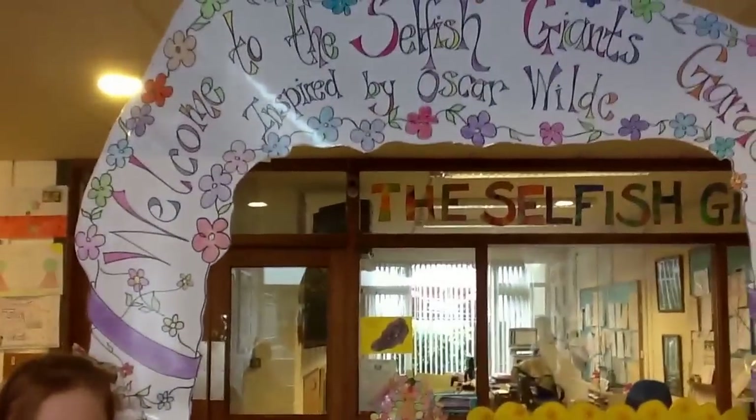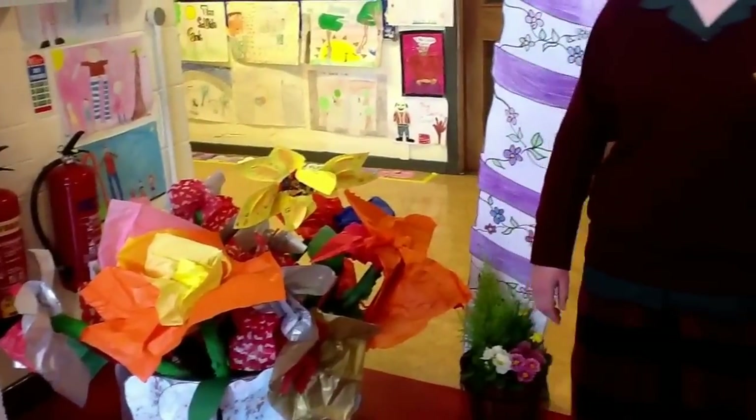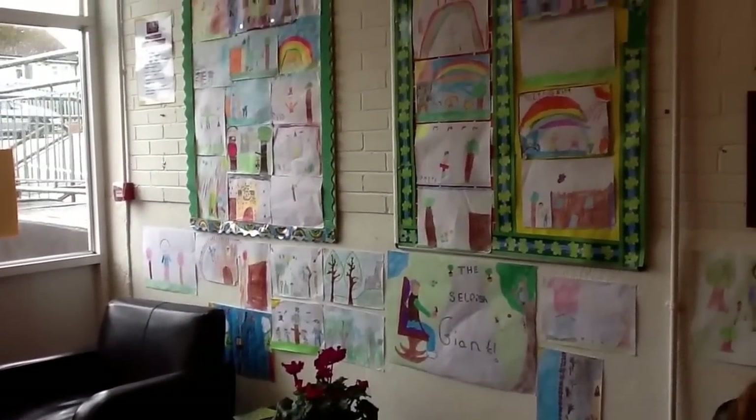This is the arch made by 4th class and these are the flowers that junior infants made, and we used the buckets from old bicycle wheels. There are loads of posters that everybody took part in, and we have loads of flowers and butterflies — all the classes took part in this art exhibition.